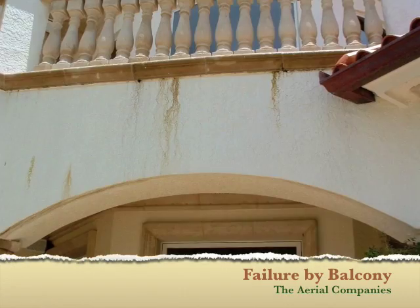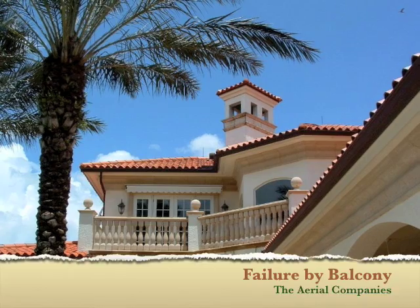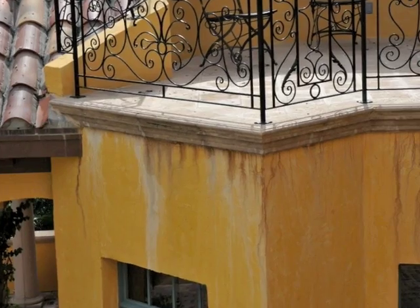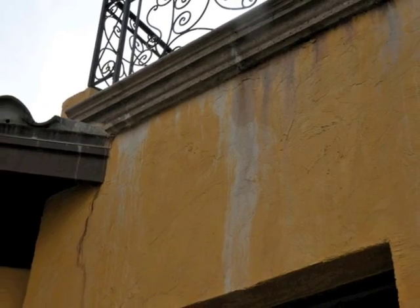We put this slideshow together to provide a glimpse into the failures of elevated decks in our area. It seems it has reached epidemic proportions, and strangely enough, it's occurring most commonly with the newer homes.